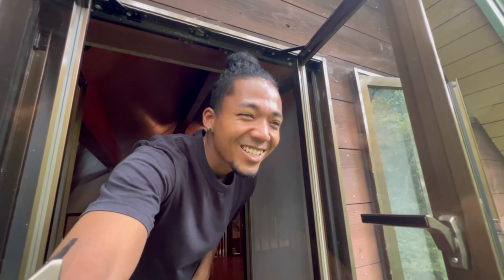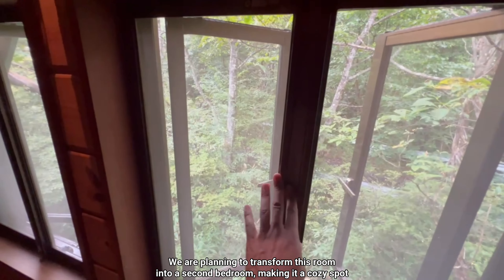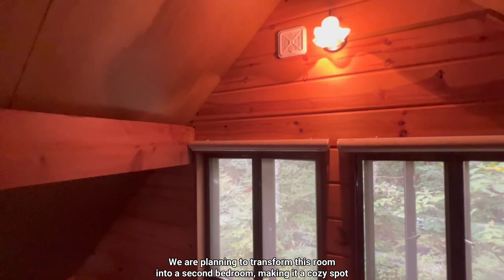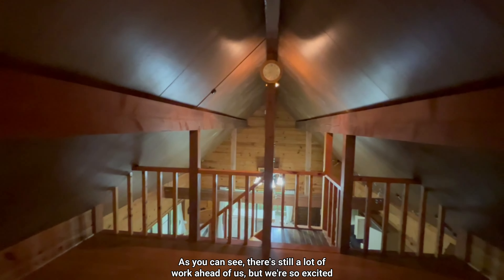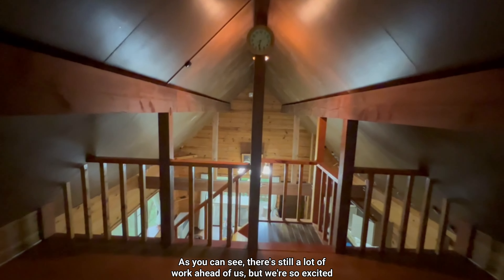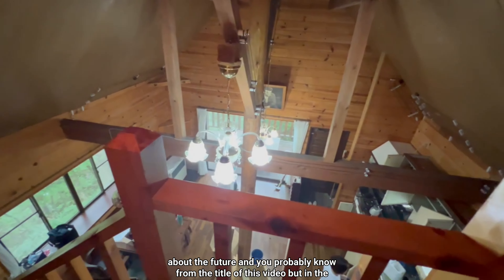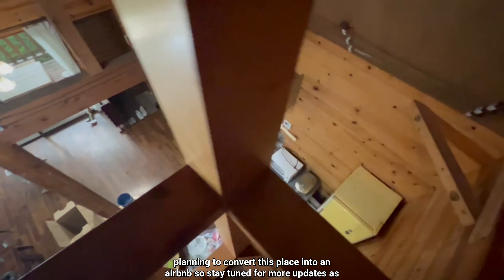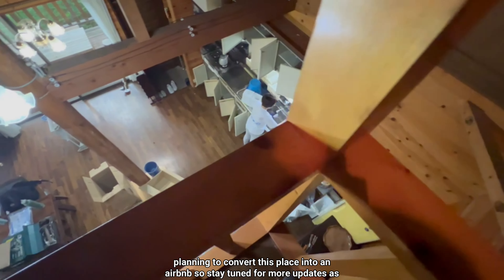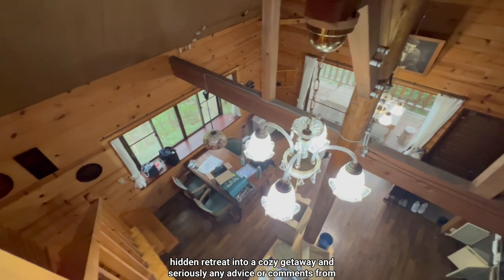We are planning to transform this room into a second bedroom, making it a cozy spot for future guests. As you can see, there's still a lot of work ahead of us, but we're so excited about the future. And as you probably know from the title of this video, in the long run we're planning to convert this place into an Airbnb, so stay tuned for more updates as we transform this hidden retreat into a cozy getaway.